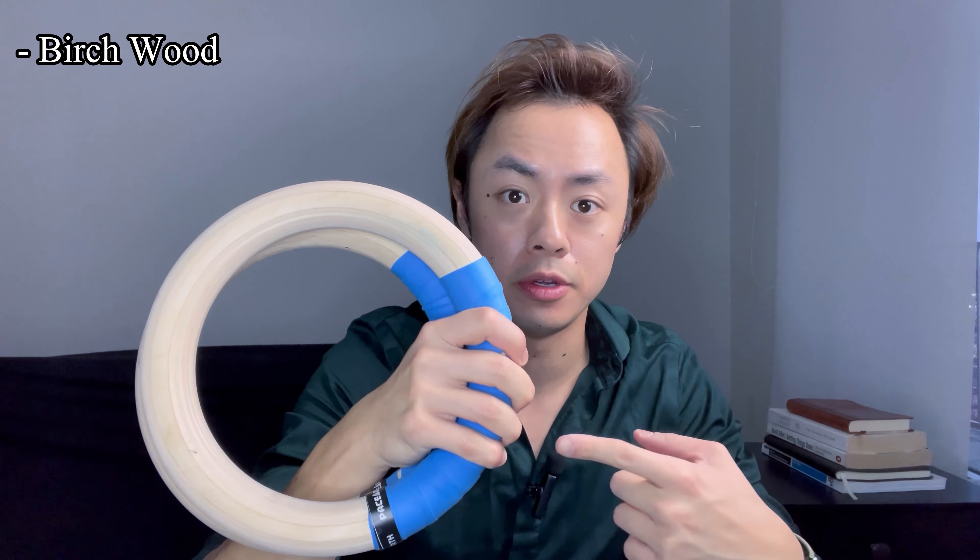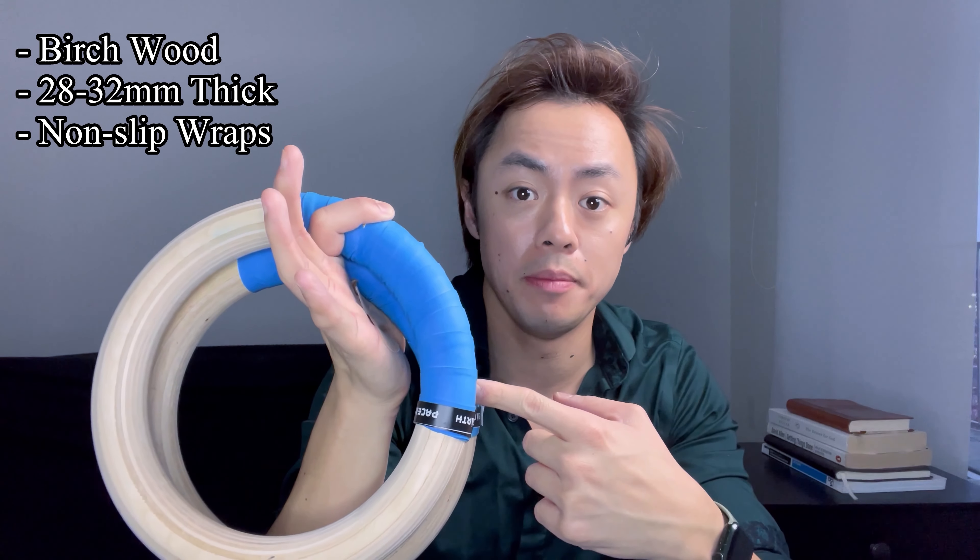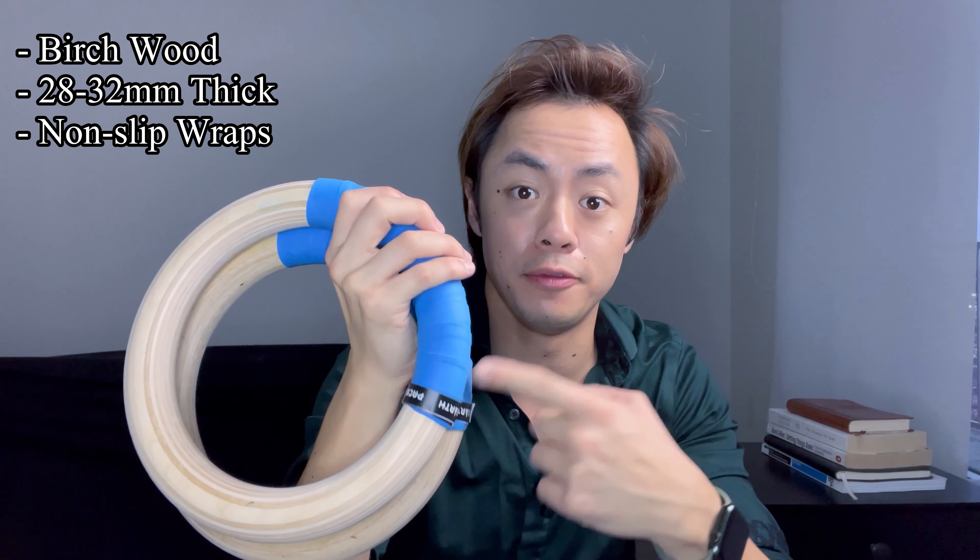These rings from Pacers specifically are some of the highest quality rings that I've ever seen. Not only are these gymnastics rings made of high quality durable wood with a really good thickness so that you can train your grip strength, but they come with these wraps that make practicing moves with a false grip easier.